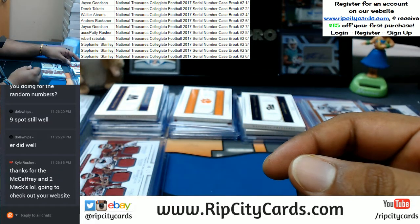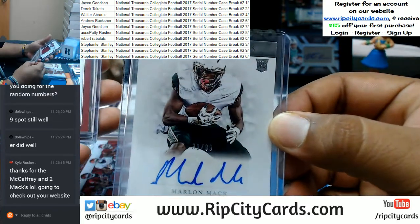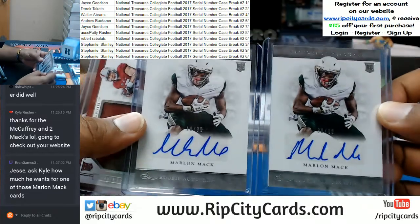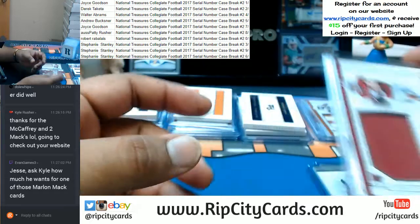Going to the eight spot — we got Marlon Mack twice, actually: one numbered 18, the other numbered 38. And then Christian McCaffrey to the eight spot — that's pretty nice.